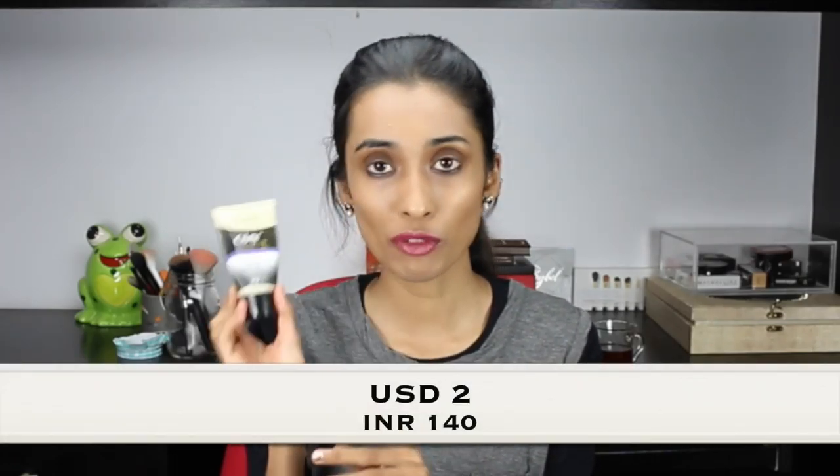The same goes with this Olay foaming cleanser. Though it's mentioned that it removes excess oil, I don't feel like it dries my skin out, and it's also mentioned that it doesn't over-dry the skin. I feel all those things are true, and this has 50 grams of product and retails for 140 rupees.